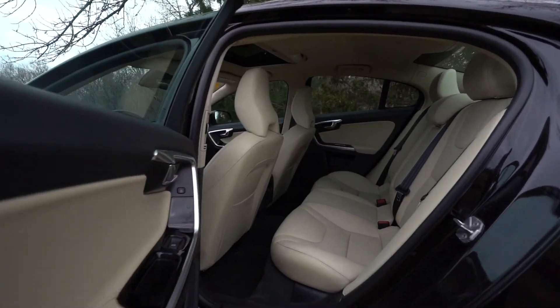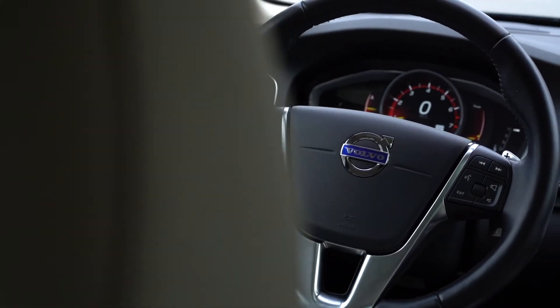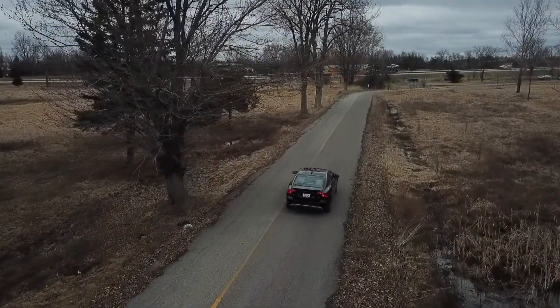The soft beige leather sport seats and accent lighting make it a pleasure to drive. Stop by our showroom or give us a call today to learn more about putting this in your garage.